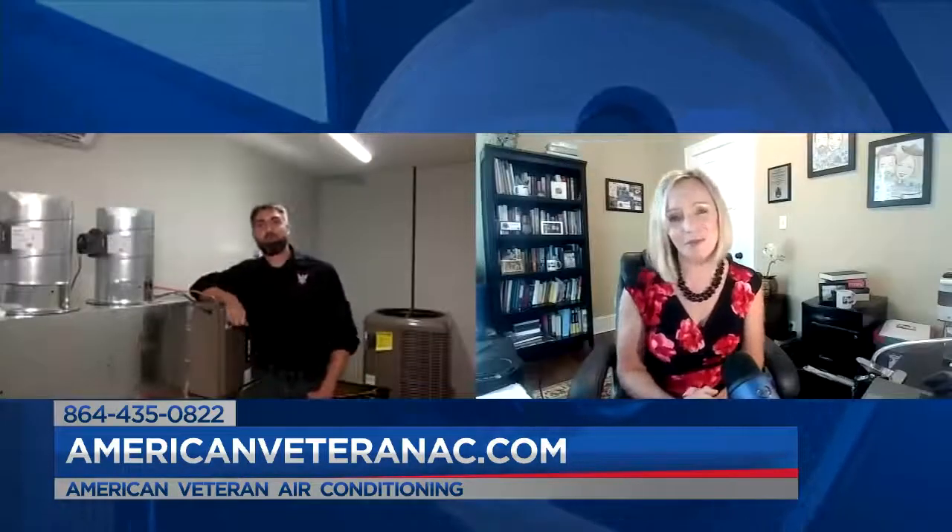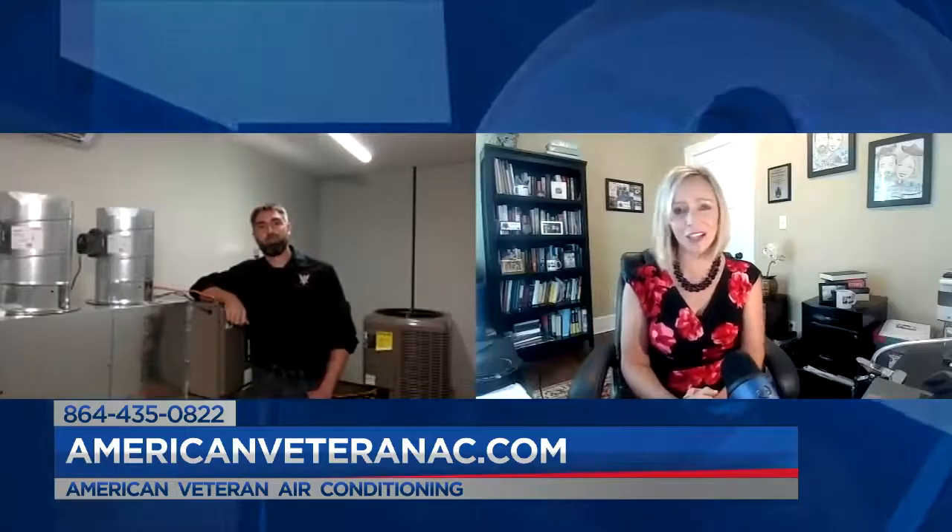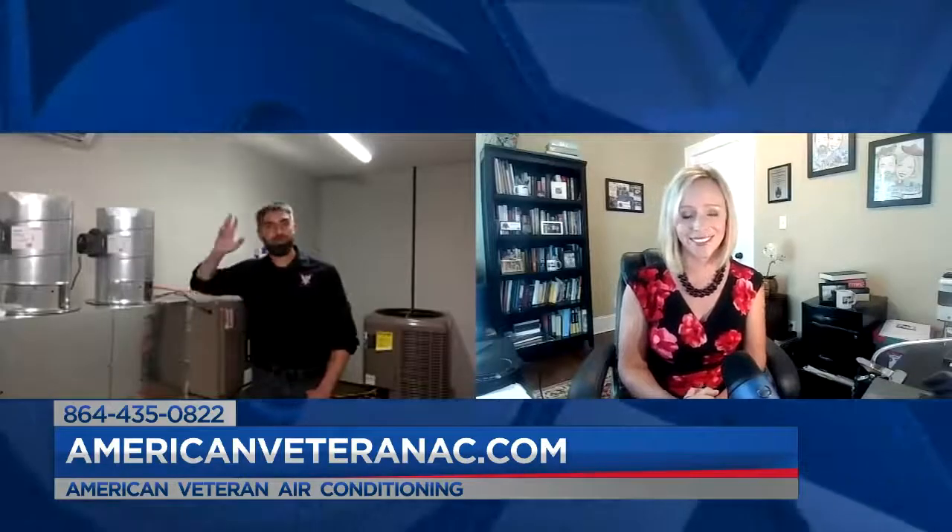Absolutely, you're wonderful. Sean McGraw from American Veteran Air Conditioning — thanks so much for talking to us today. Yeah, you bet. Take care.